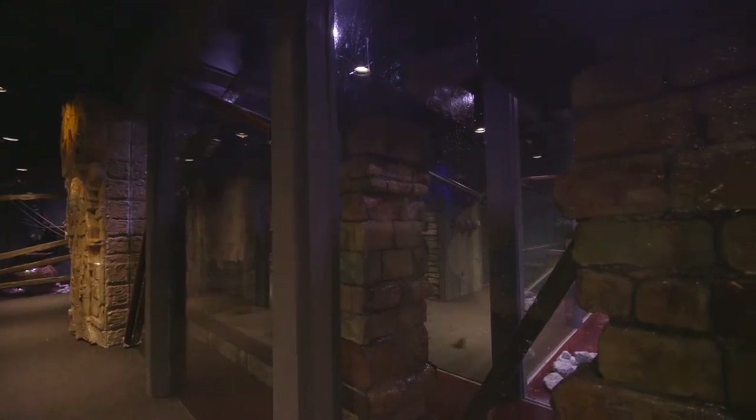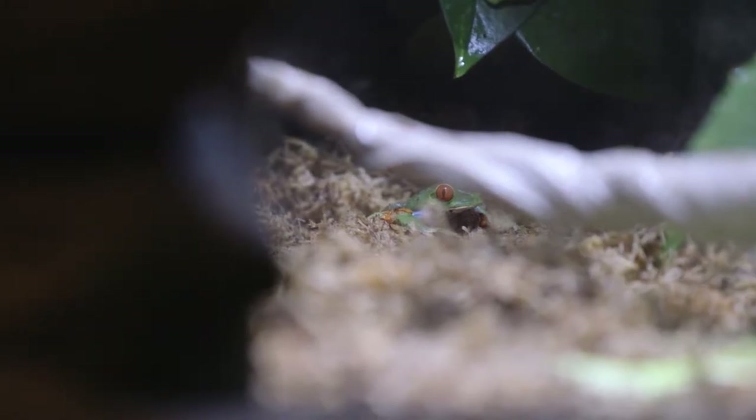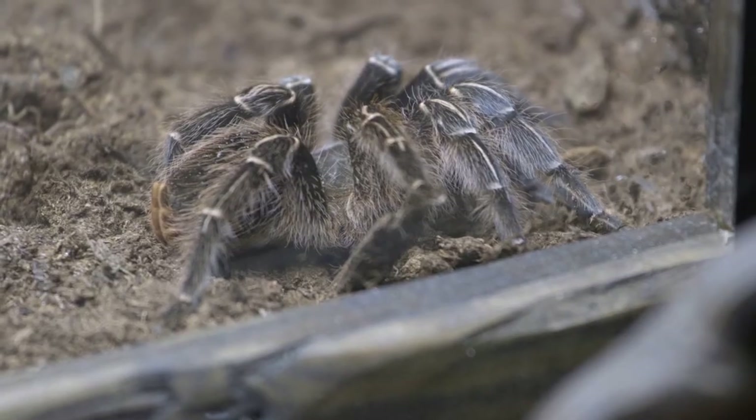We'll also have a variety of smaller species like frogs, dart frogs, and tree frogs, and tarantulas.